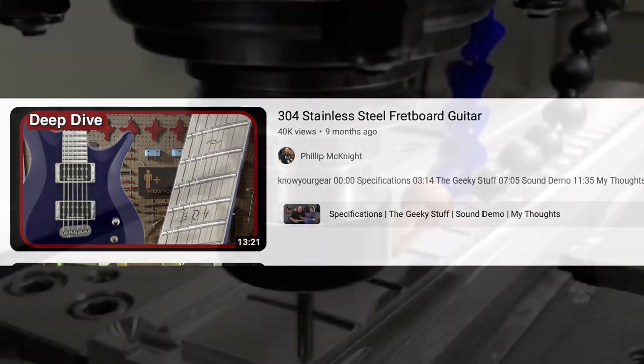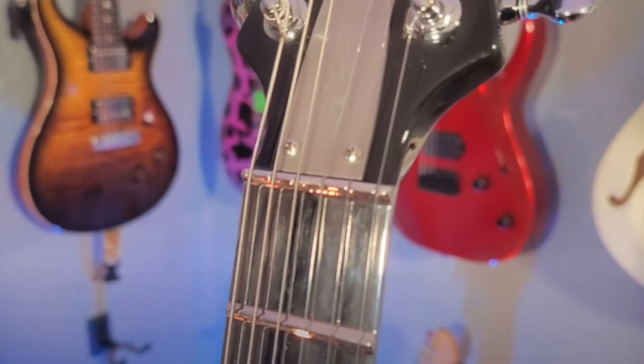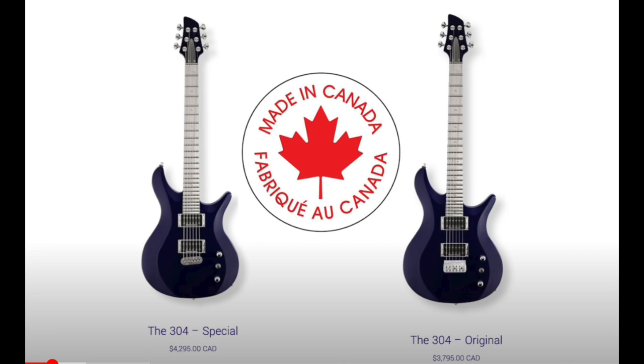Then I did the 304 Stainless Steel fretboard guitar. They're a company in Canada that reached out and sent me two guitars. I went through them, did a deep dive — very unique, very weird, very cool. They were loaners and had to go back. A lot of those videos are opportunistic: when are you going to get to put your hands on a guitar with a stainless steel fretboard? It breaks the mundane up for me. It's not even about the channel — I just can't have the same thing over and over again. I want to feel excited about making a video, and that was one of those videos.